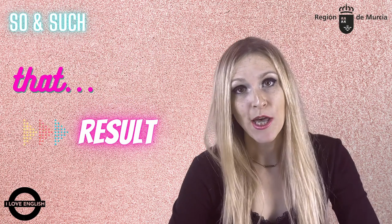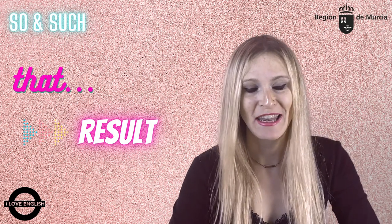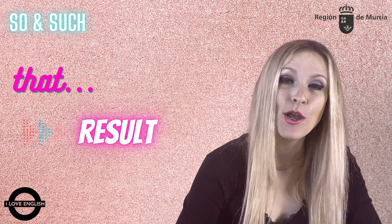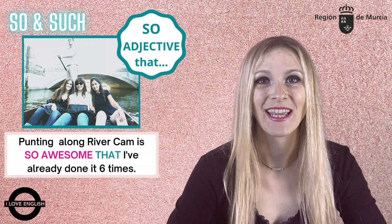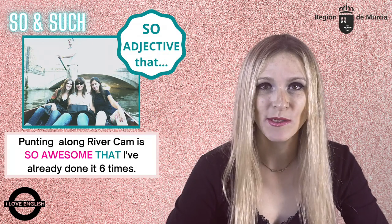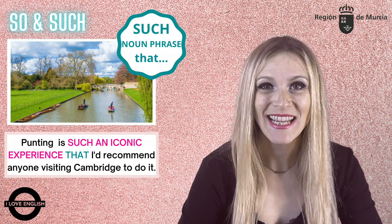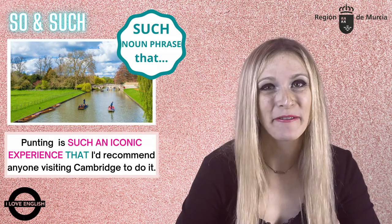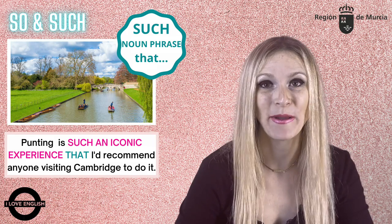We can use so + adjective/adverb + that, or such + noun/noun phrase + that, when we want to show there is a certain result. Punting along the river in Cambridge is so awesome, I've already done it six times. And I'll do it again. Punting is such an iconic experience that I'd recommend anyone visiting Cambridge to do it — it is a must.